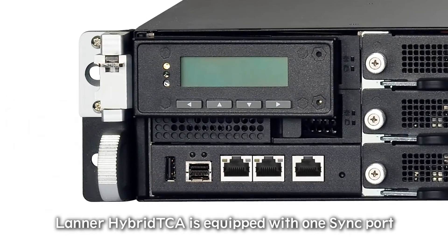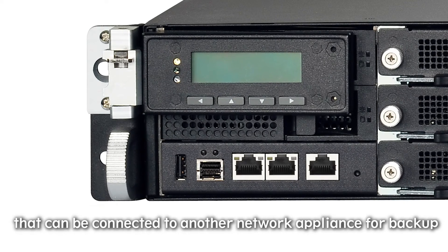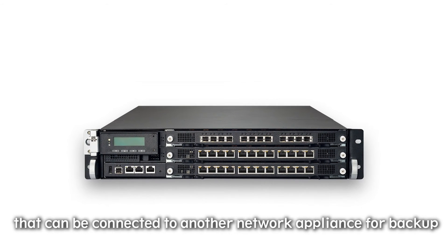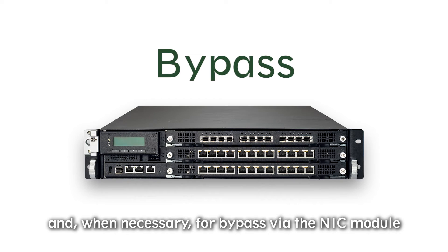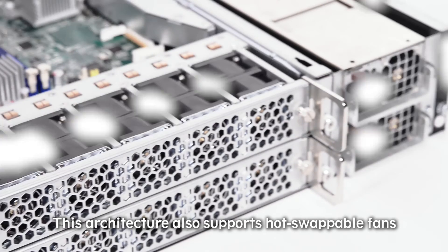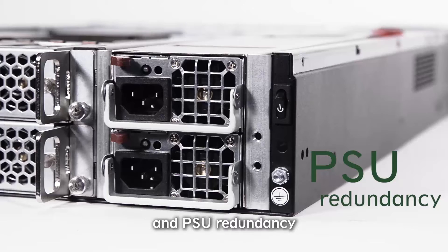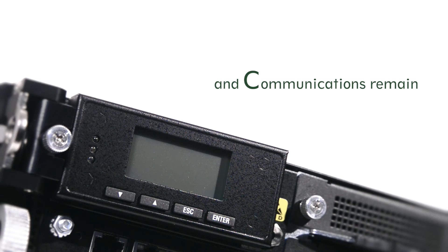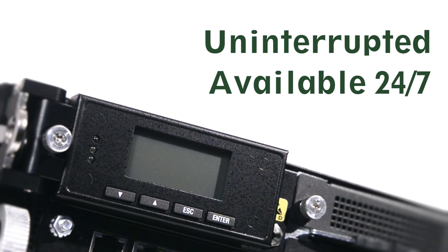LANA Hybrid TCA is equipped with one sync port that can be connected to another network appliance for backup and, when necessary, for bypass via the NIC module. This architecture also supports hot-swappable fans, I/O modules, and PSU redundancy, ensuring all network traffic and communications remain uninterrupted and available 24/7.